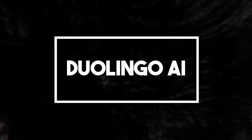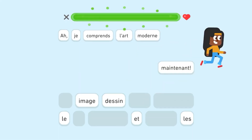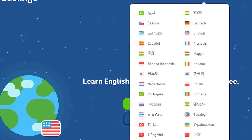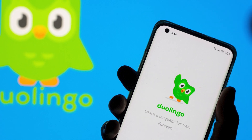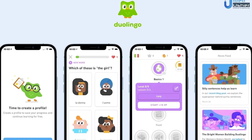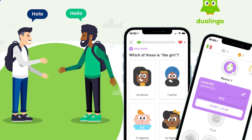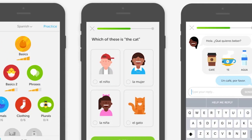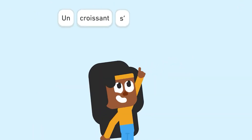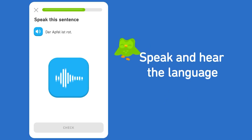Number 9: Duolingo AI. Duolingo is a well-known app recognized for its English proficiency test, particularly designed for international students. This app has earned its reputation as the world's leading mobile learning platform thanks to its effective utilization of artificial intelligence to transform education on a global scale. Using the power of AI, Duolingo offers highly personalized language lessons, making education more affordable and accessible, especially in the context of English proficiency testing. Duolingo has integrated generative pre-trained transformer technology from OpenAI into its platform, enhancing the learning experience and making it even more potent.